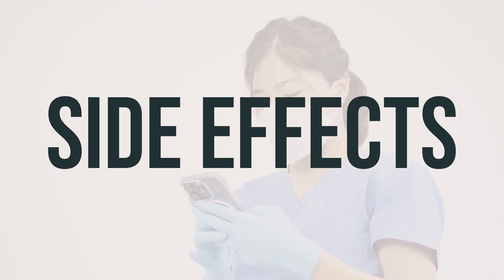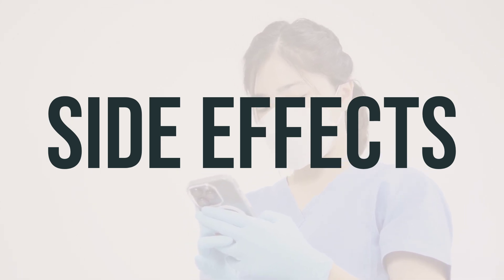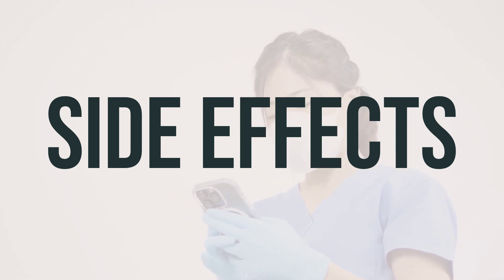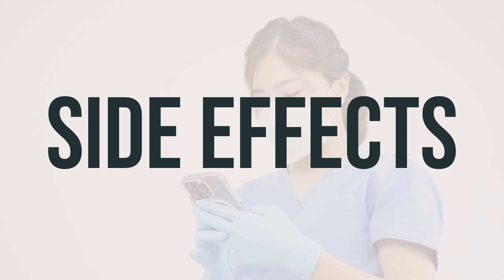Seek medical help right away for very serious side effects such as fainting or chest pain. If you have signs of a serious allergic reaction, such as rash, swelling, severe dizziness, or trouble breathing, seek medical help immediately.